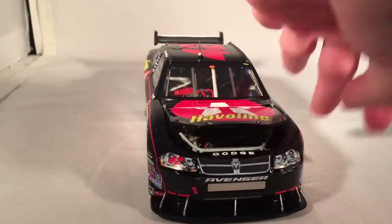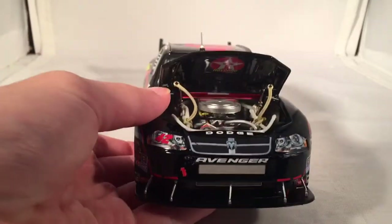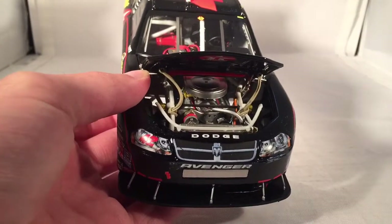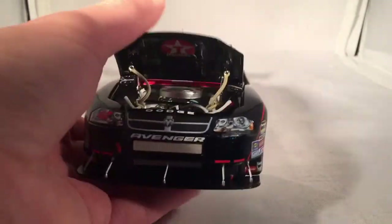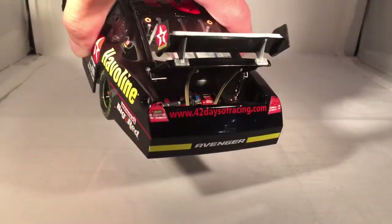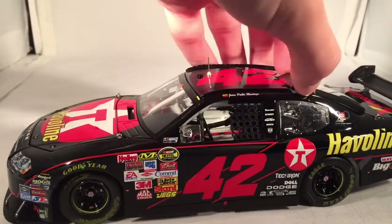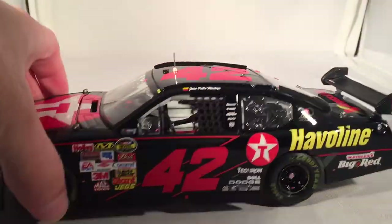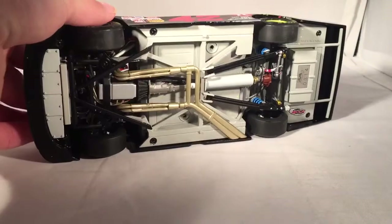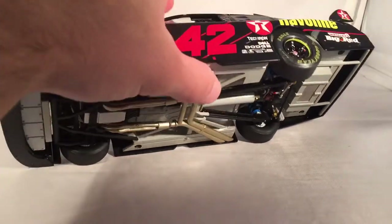Let's take a look under the hood. You can see it just says Texaco Haviland — there's your 2007 COT engine detail for the Elites. Under the deck lid you get your typical fuel cell and such back there. The roof flaps do in fact open if they feel like it. There's the underside of the car — you got that bumper bar, but not much else to see down there.